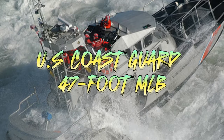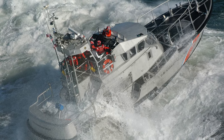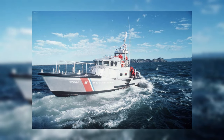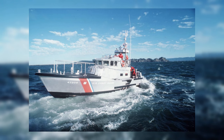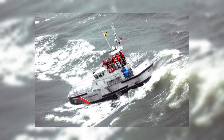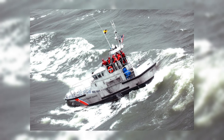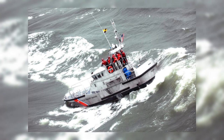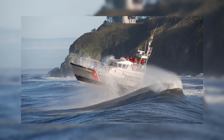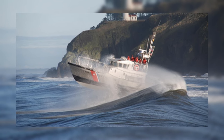Our first entry on the list is the US Coast Guard's 47-foot MLB. Renowned for its incredible durability and reliability, this lifeboat shines even in the harshest of conditions. Its safety features are remarkable, starting with a robust design featuring a reinforced aluminum hull and a watertight integrity system to minimize the risk of flooding. But what truly sets it apart is its self-righting capability, automatically returning the boat to an upright position within 10 seconds if capsized.